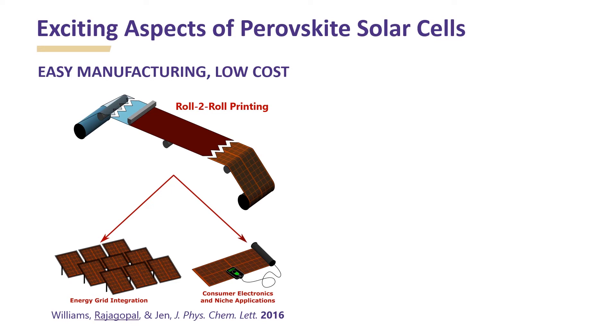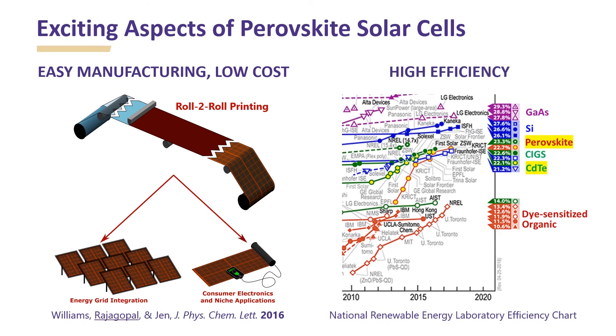This is where perovskite solar cells provide a unique opportunity. They can be easily manufactured by roll-to-roll printing approaches at very low cost, making them attractive for both large-scale grid integration and small-scale niche applications. The efficiency of a single junction perovskite solar cell has rapidly evolved in the last five years and the current record is 22.7%, which is comparable to other mature inorganic technologies.